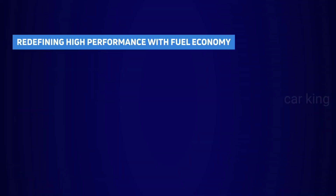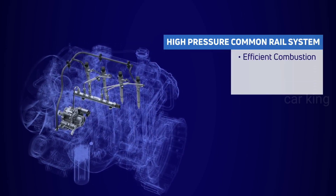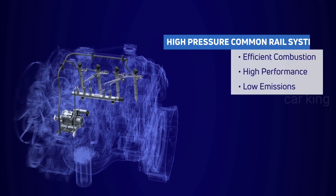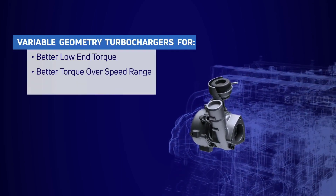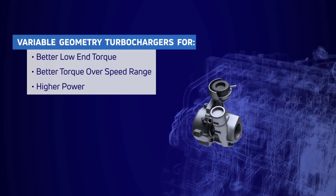Redefining high performance coupled with fuel economy. With a high-pressure common rail system, it ensures efficient combustion, high performance, and low emissions — with the first in the Indian CV industry variable geometry turbochargers for better low-end torque, better torque over speed range, and higher power.